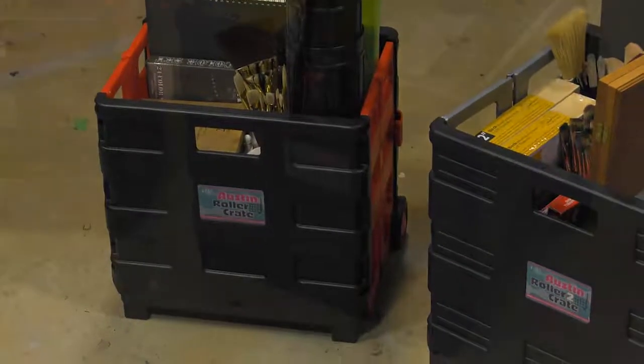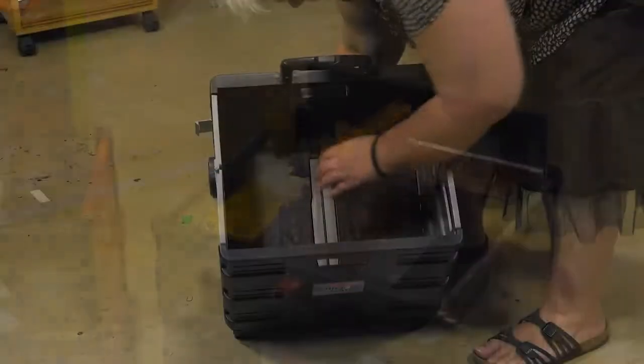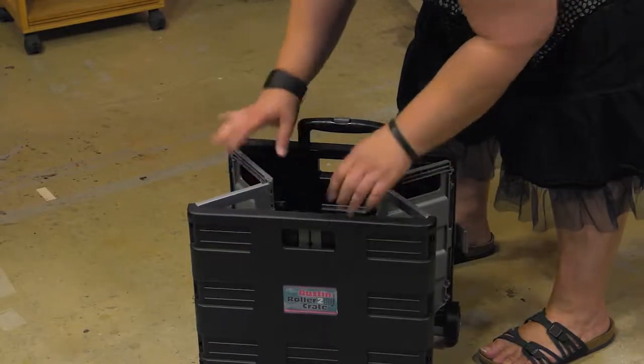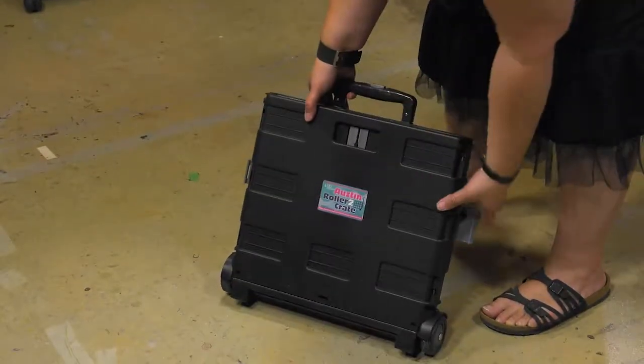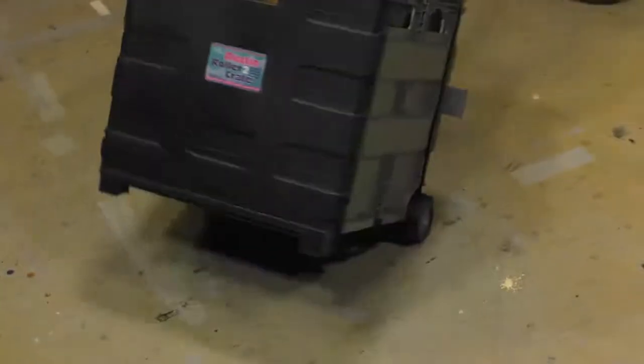The Austin roller crates come in two different sizes and are lightweight, portable, collapsible crates that can carry almost anything. With the ability to fold flat and compact, they store easily in a closet or trunk when not in use. Made of super strong, impact resistant plastic, they easily haul supplies when set up with smooth rolling rubber wheels and a telescoping handle.